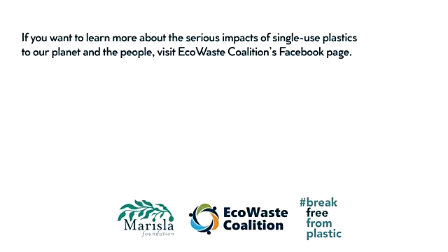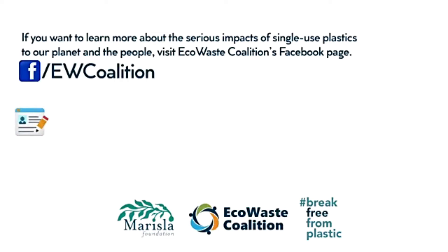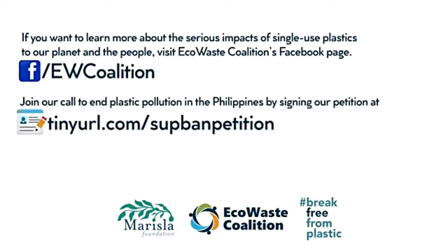If you want to learn more about the serious impact of single-use plastics to our planet and the people, visit ECHO-Waste Coalition's Facebook page. Join our call to end plastic pollution in the Philippines by signing our petition at tinyurl.com/SUPBanPetition.